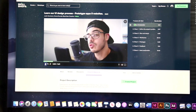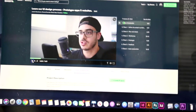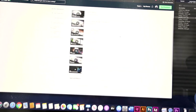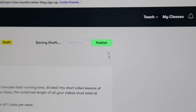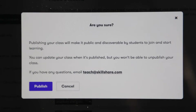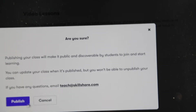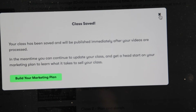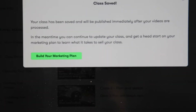I think it's ready to publish. I looked over everything — there are six classes in total. Let's publish it. It's going to ask me if I'm sure... I think I'm sure. It's going to process the videos and I'll let you guys know when it's ready.